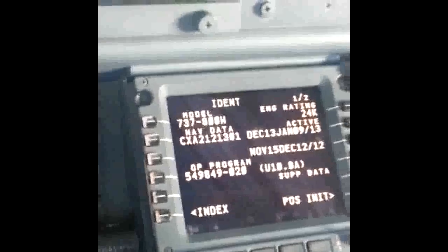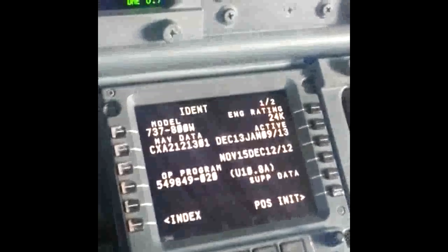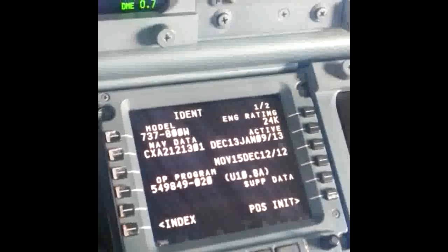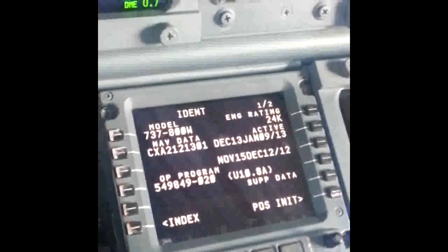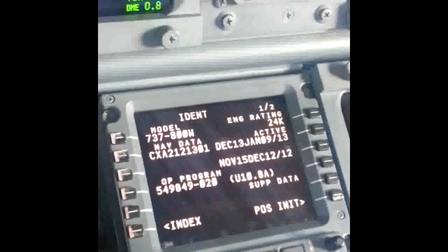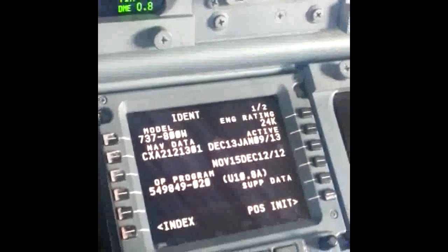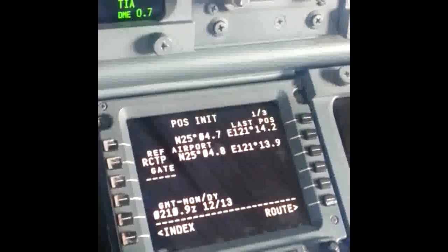The co-pilot's already done most of the setup. I'm going to double check the computer. Let's see what we have. Starting with the IDENT page, looks good — 24K airplane. The database is starting today, it's only been in use for a couple of hours. Good from December 13th until January 9th of 2013. That's good. The IDENT page is all set up.